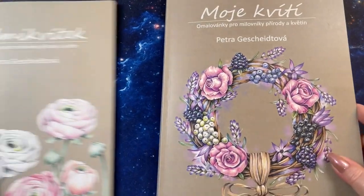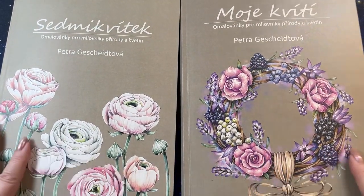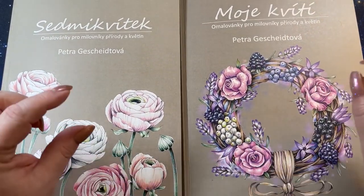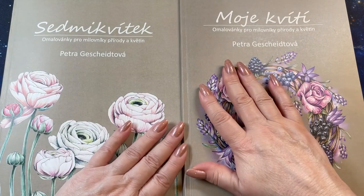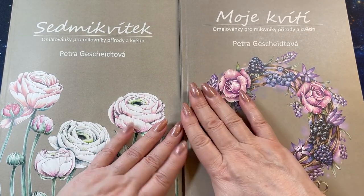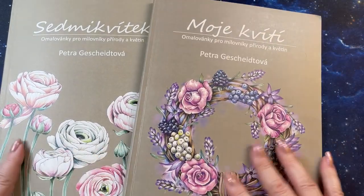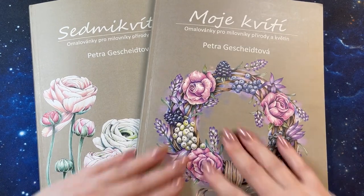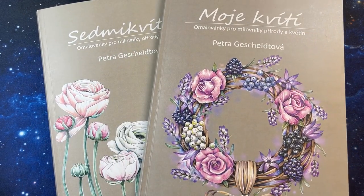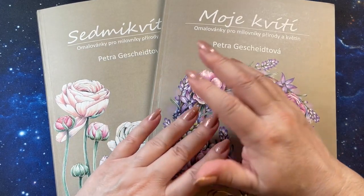Absolutely gorgeous. I hope you guys enjoyed, and I will leave a link down to Petra's Instagram account if you're interested. I will say, if you're in the United States, this does add up — just going to warn you. Beautiful books though, and I'm going to have a lot of fun coloring in these. That was my little present for me. I will see you guys in another video.